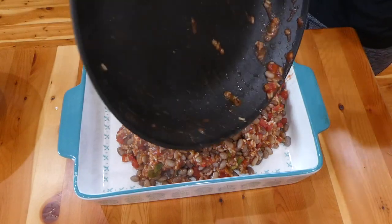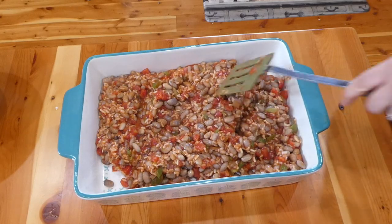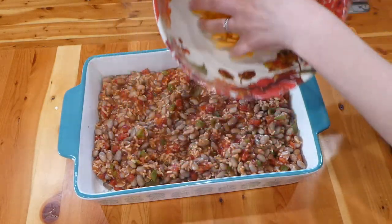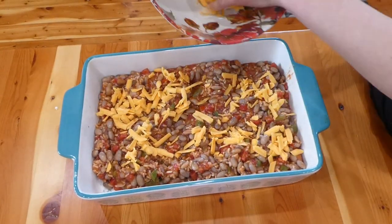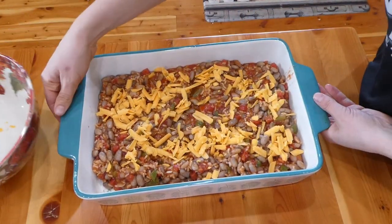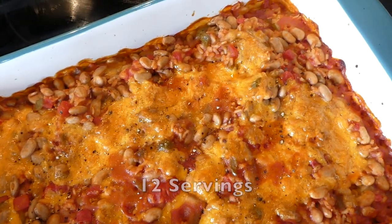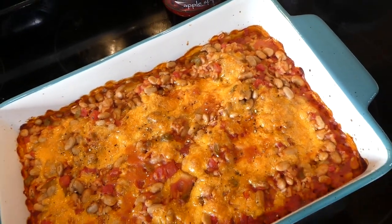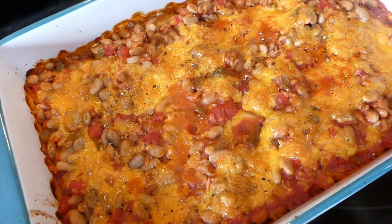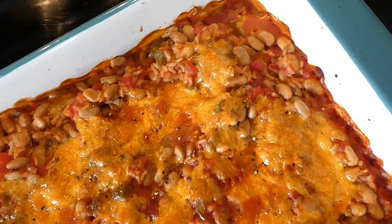I brought it over to my 9x13 baking dish and covered it with more of our shredded cheese. You could add more cheese or bulk up this casserole however you want — adding some cumin would make it extra flavorful. I baked it at 350 degrees for 25 to 35 minutes until the cheese was nice and bubbly and crisp on top. It came out really good, will feed a ton of people, and pinto beans are absolutely so healthy for your body.